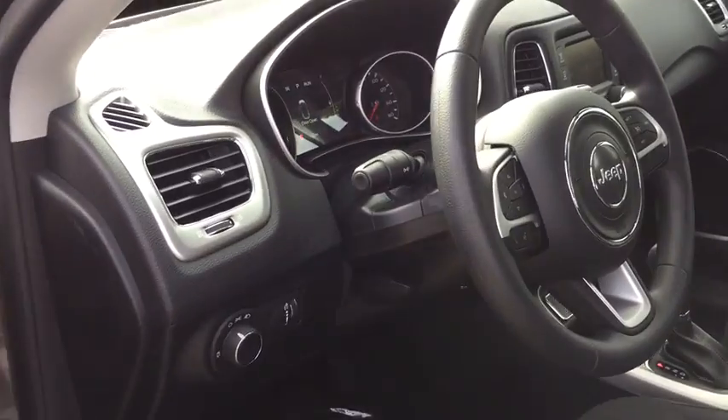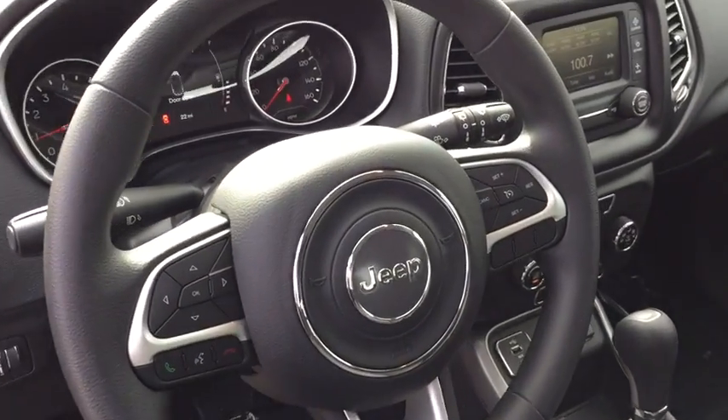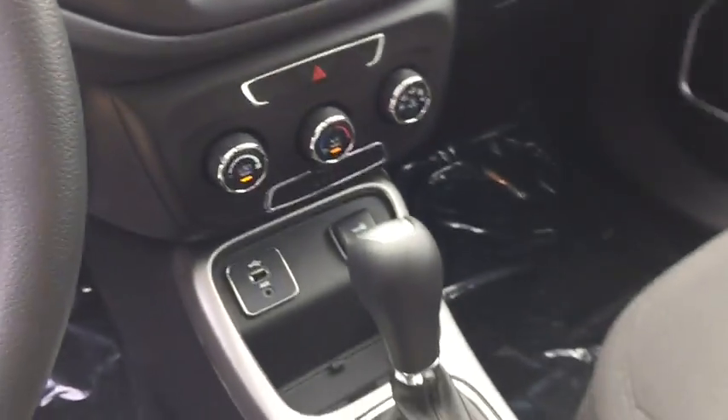Rear defrost, child safety locks, bucket seats, power door locks. If affordable style and reliability are what you're looking for, this vehicle couldn't be more perfect. Drive it today.